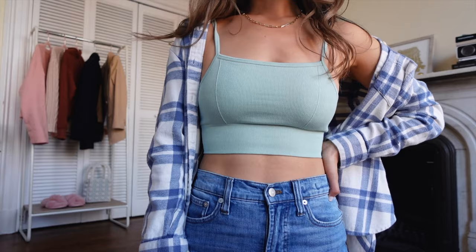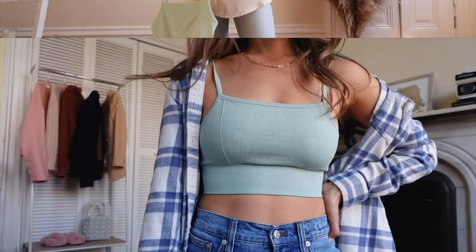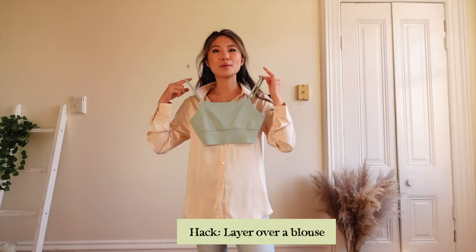This next look is perfect for all of you TikTok fashionistas. I wanted to try this hack by layering my sports bras or camis over top of a white blouse.